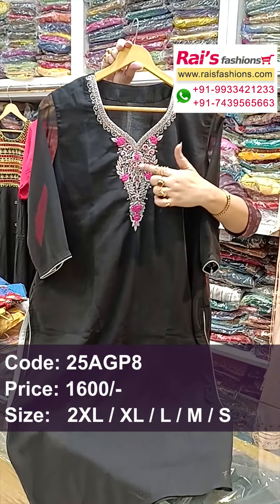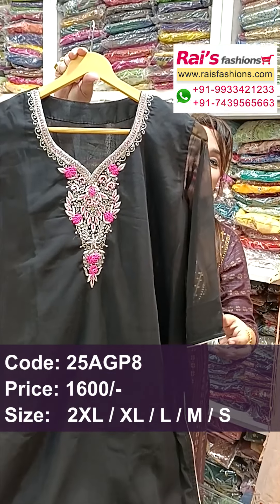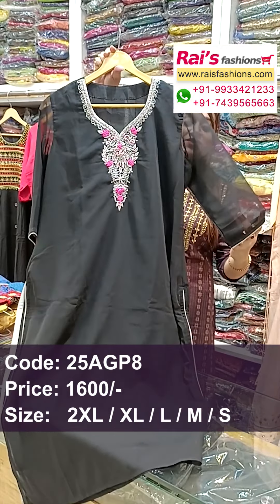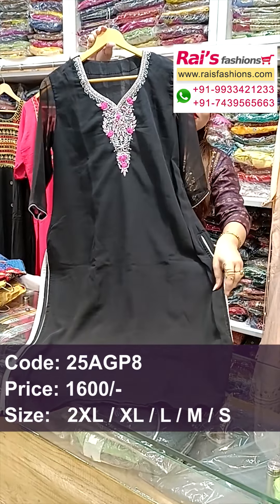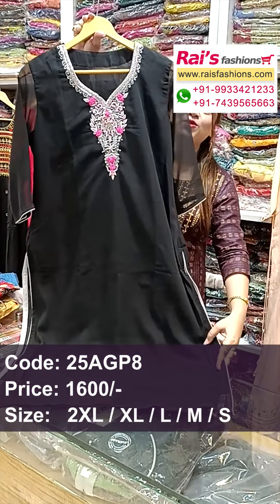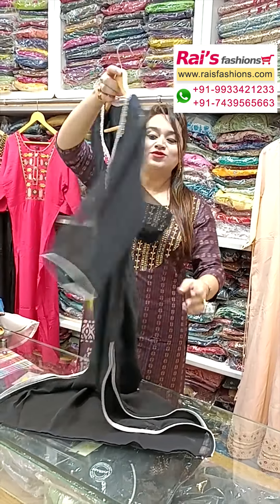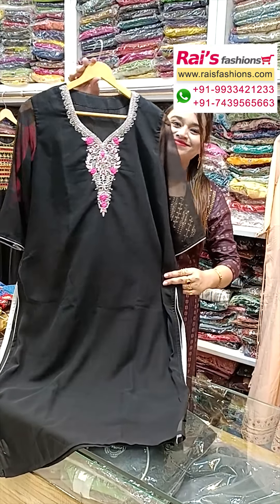Beautiful georgette kurti with designer looks — beautiful handwork design, zardosi work. The yoke portions are premium quality soft georgette material. Inside has cotton lining, well finished boutique finish. Long sleeves with highlighted contrast color piping. Slit portions, straight cutting — smart look georgette cut with handwork design. Back portions are plain.